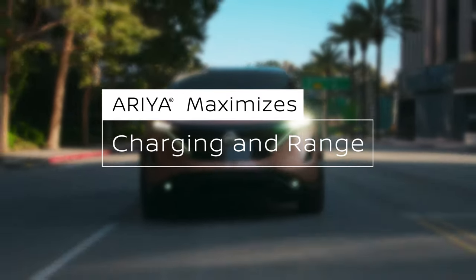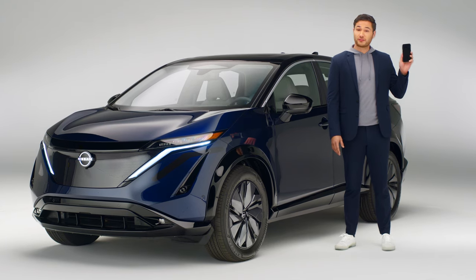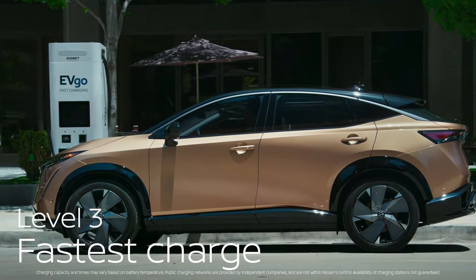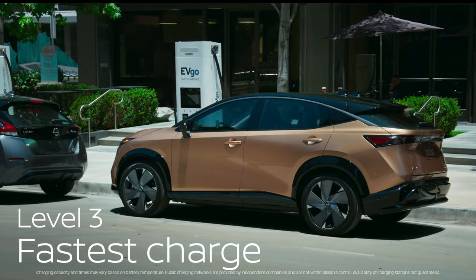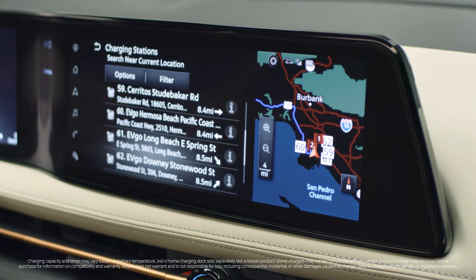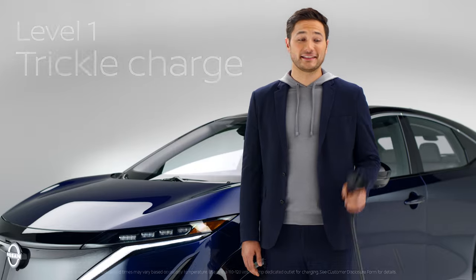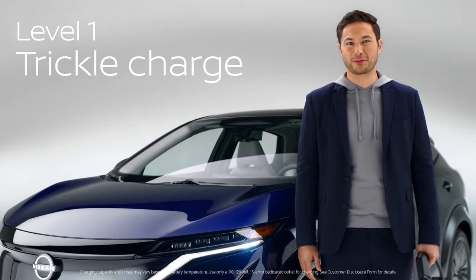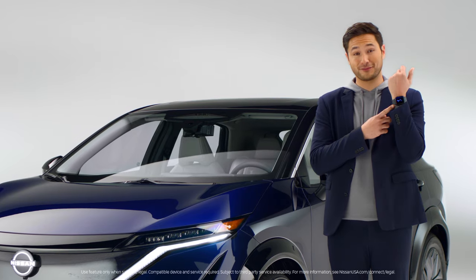This is the Nissan Ariya, and it's taking charging and range to the next level. Charging isn't all that different from charging your phone. There are three levels. Level three is a 480-volt charger and can get a low battery to about 80% in 35 minutes, utilizing CCS connector plugs — the fastest growing network in the country. Level two is the most common option, installed at home or found at a shopping center. Level one uses your typical wall plug — not the fastest, but useful in a pinch. You can check your charging status on your dash or from your mobile device.